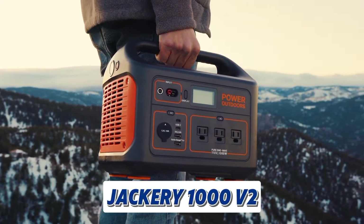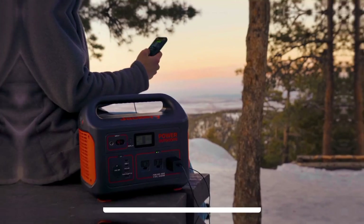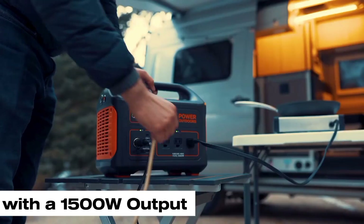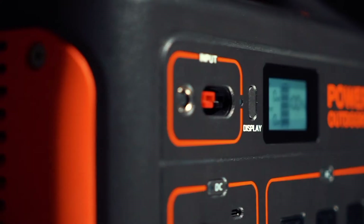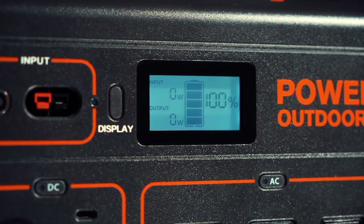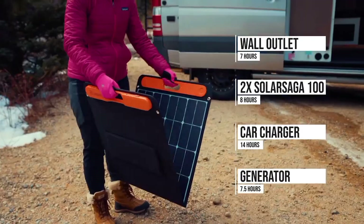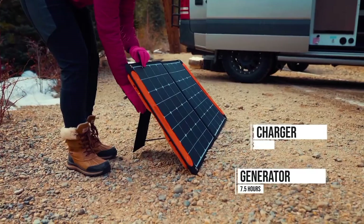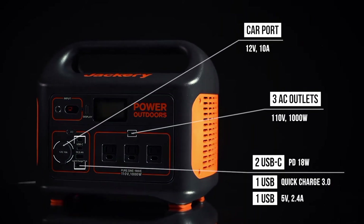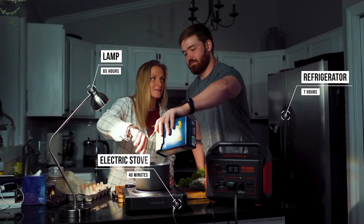Next is the Jackery 1000 V2. It is a powerful and portable power station. With a 1500W output, it can power various appliances, from small electronics to larger devices like refrigerators. Its 1070Wh capacity provides long-lasting power, ideal for outdoor adventures or home emergencies. The 1000 V2's LFP battery ensures a long lifespan. It offers fast charging, reaching a full charge in just one hour. Multiple charging ports and smart app control make it user-friendly.